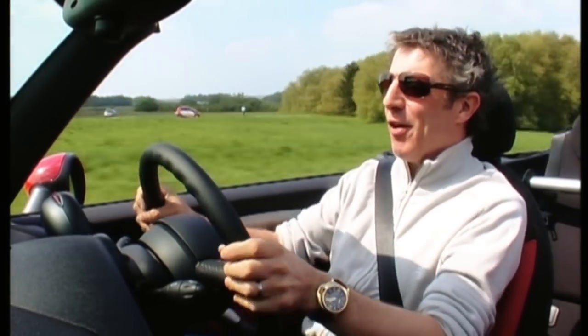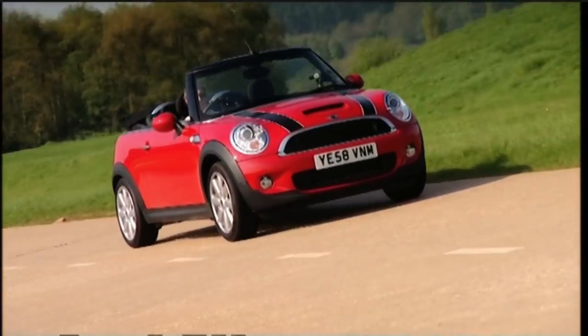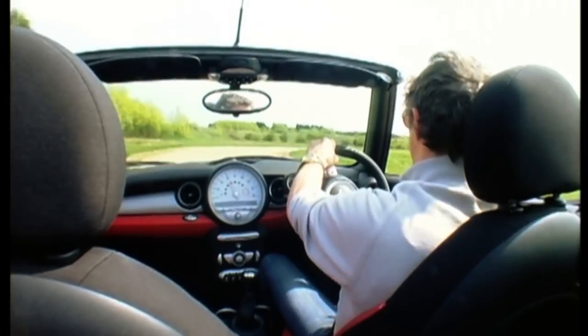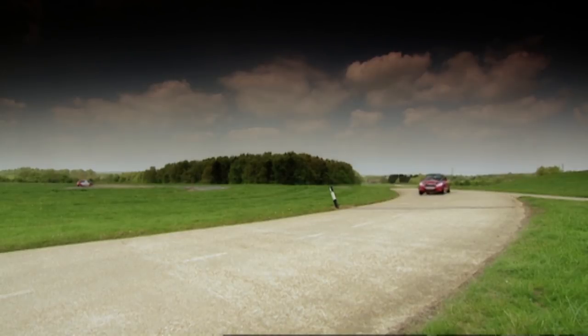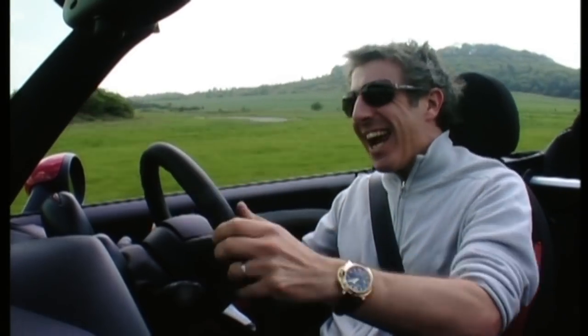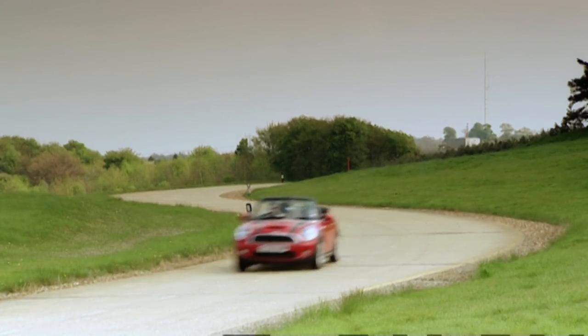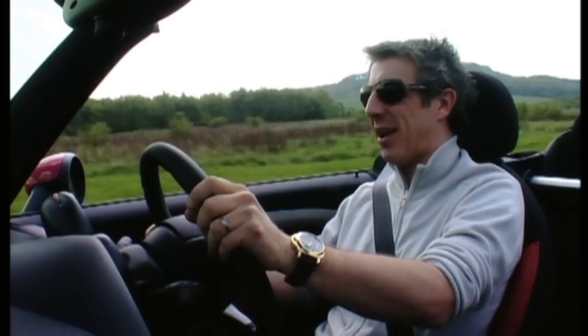The Mini always feels great, and chopping the roof off hasn't done it any harm. It still feels taut, pretty grippy and quite rigid. Maximum power from the 1.6-litre turbocharged engine comes in at about 5,000 revs, and one of the good things is it's got plenty of torque down at low revs. On the downside, it does feel heavy when you're changing direction — that's got something to do with the 1,300kg that it weighs.